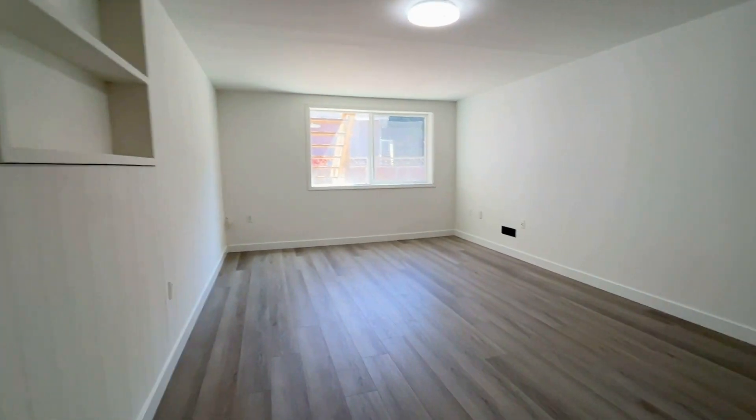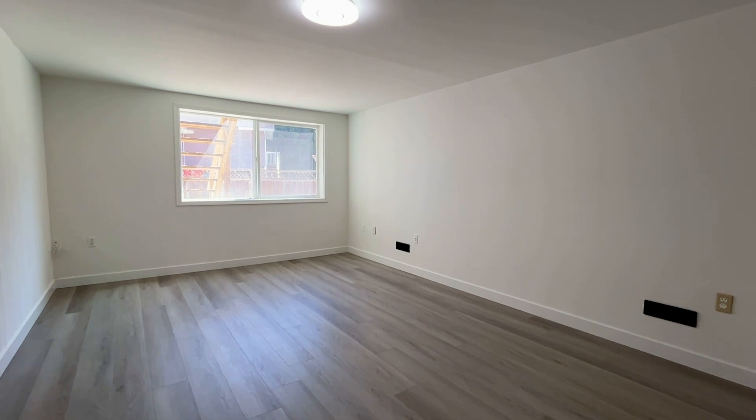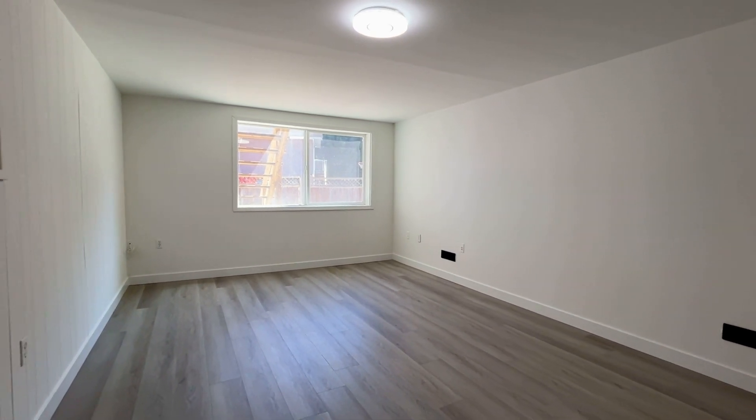And your fourth bedroom. Again, tons of room, very spacious and natural light.